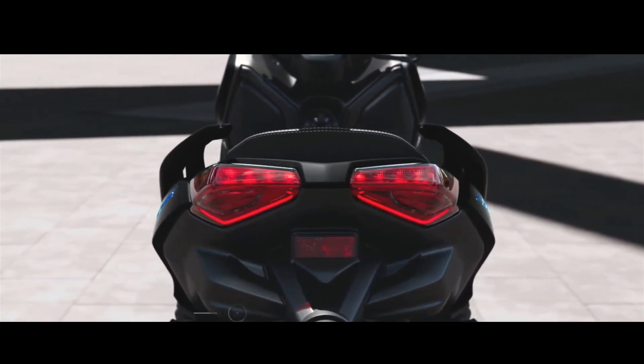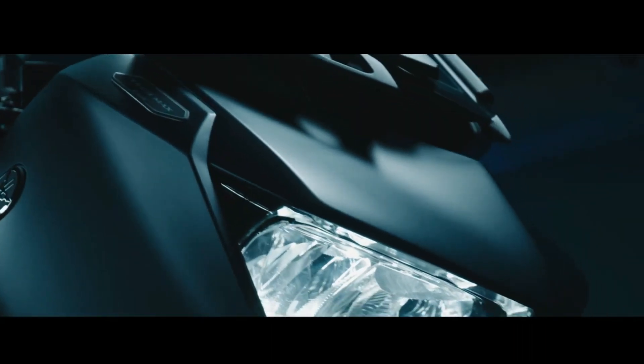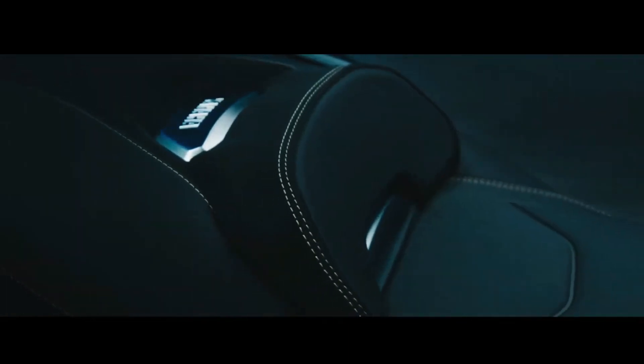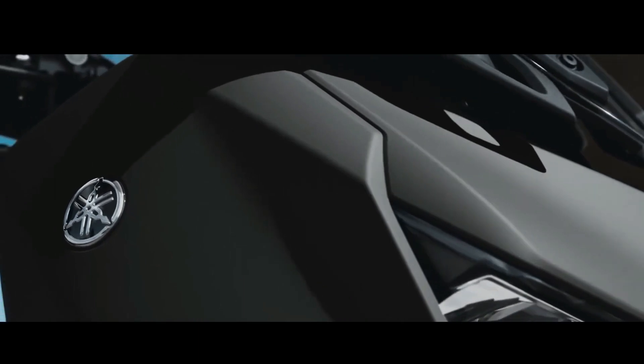XMAX 125 is developed to give you the ultimate combination of stylish good looks, sports performance and high levels of functionality. And the new XMAX 125 takes the riding experience to another level with its dynamic angular bodywork and X-shaped LED headlight that has more max appeal than ever.